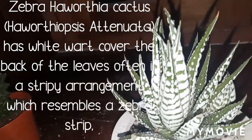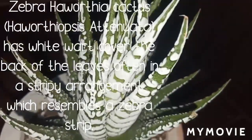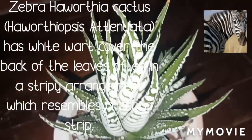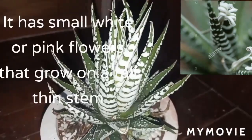This cactus is named Zebra Haworthia because it has white stripes like a zebra's stripes. That's why it's called Zebra Haworthia. It has small white or pink flowers.